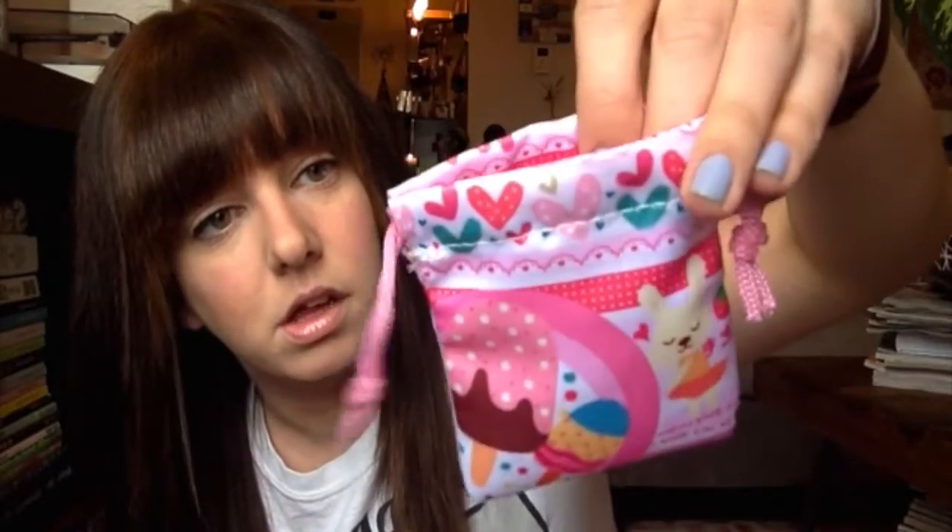Eighth is a Kawaii mini pouch. I'm probably least excited about this one — the quality looks not the best. It's a shiny, satiny material with ice cream and a little bunny, and some French writing on the bottom. It's a drawstring bag, so it'll come in handy for traveling with earrings or jewelry, and you could give it as a gift with something inside.